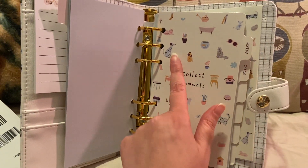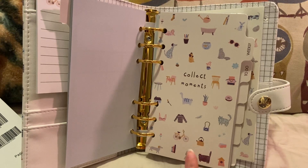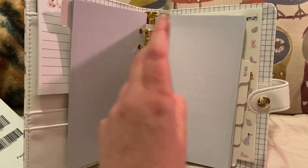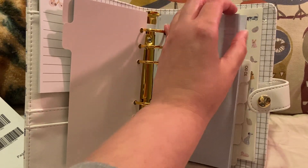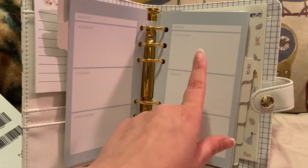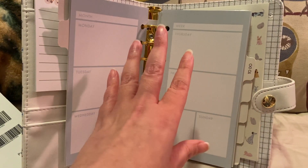So right here it says weekly. And you can see the decorations — dogs, a donut, a cat, a camera, a bike, a tea kettle, a brush, house, glasses, et cetera. This one says 'it all starts with an idea.' I guess this is just a weekly breakdown. I like that it's not too overly complicated — you can fill it out how you want.